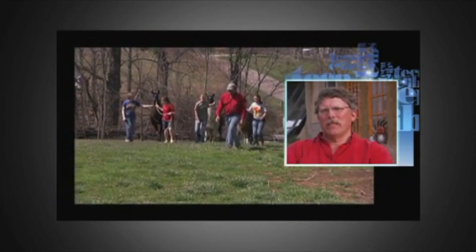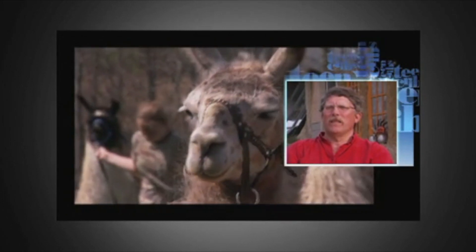We do a lot of llama trekking where people come here and take the llamas for a hike in the woods. We have a nice picnic lunch out in the woods, and it's really a beautiful way to spend the day.